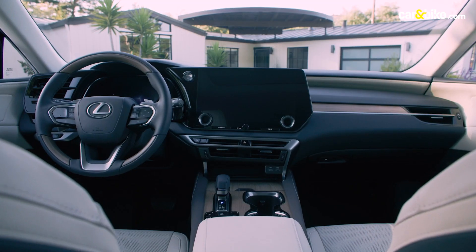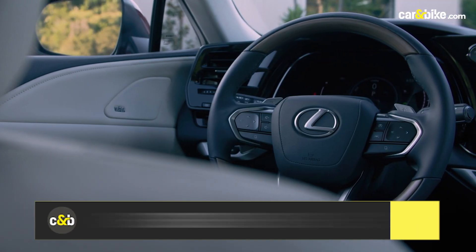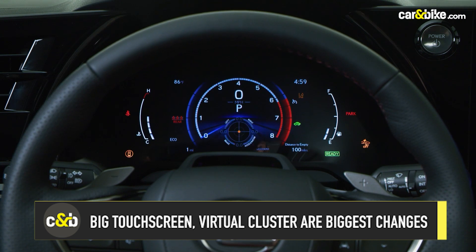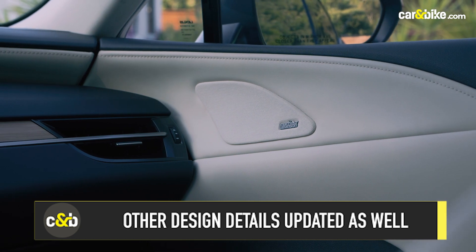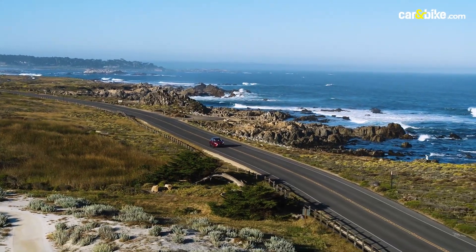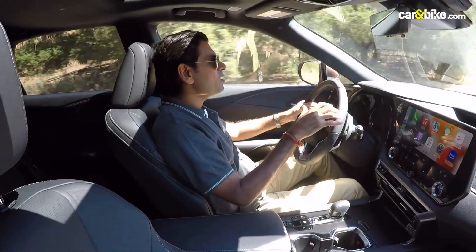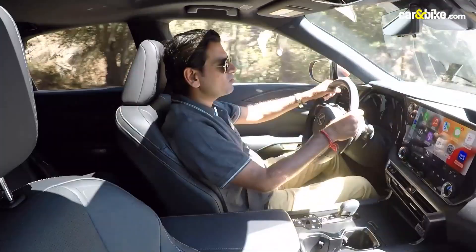The cabin on the new RX is roomy and swish. Its layout will remind you of the new NX, since that car kicked off the new design look for Lexus SUV interiors last year. You get a big touchscreen and virtual cluster — another massive change besides some design details. On this new generation you get the updated driver interface with a whole lot of tech, and this cockpit layout is very much like what we saw on the NX, which was the first SUV from Lexus to get it.